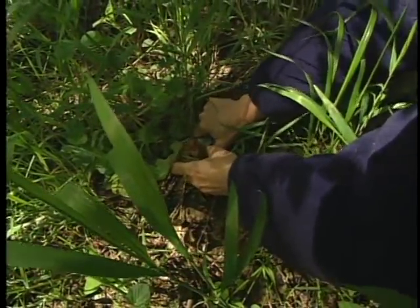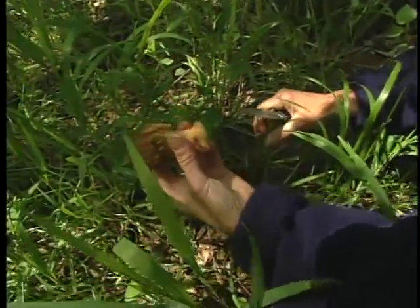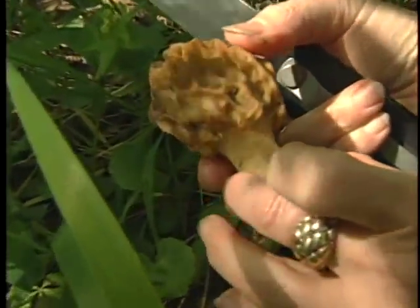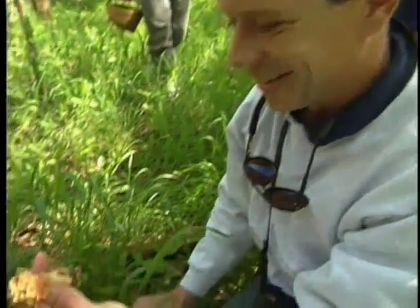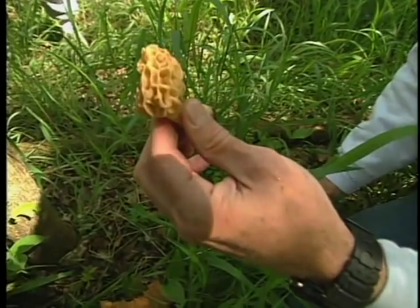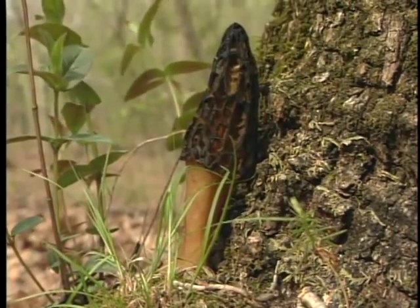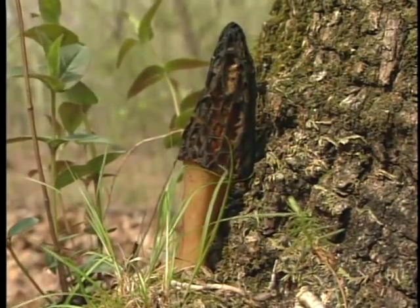Morels are also known as sponge mushrooms because their top or cap looks something like a sponge, with a shape similar to a tiny Christmas tree. Three species are commonly found in our area, so morels will vary in color from gray to tan or yellow. They come in a variety of sizes, but most average three to four inches tall.